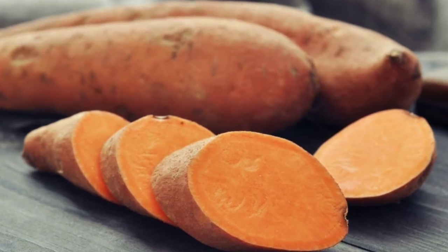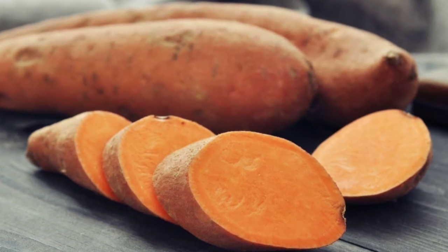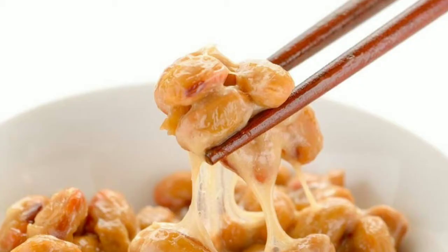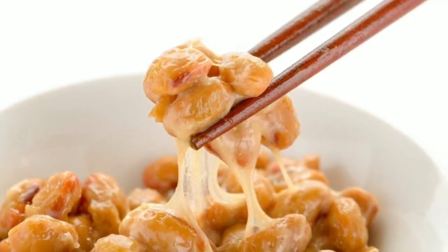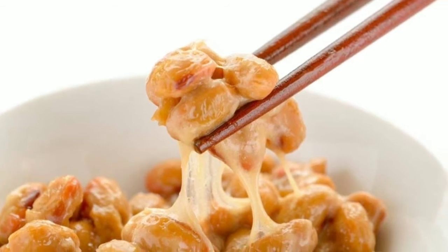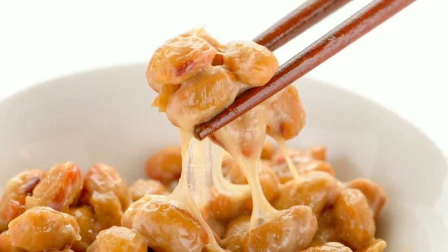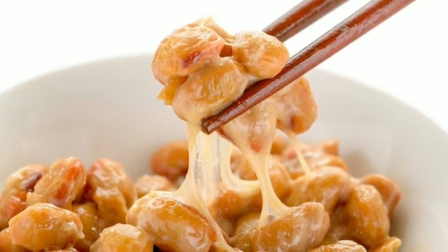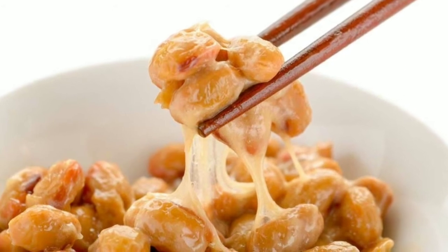Whether you need to treat acne, ward off premature aging, reduce the appearance of wrinkles, or fight back against another pesky skin condition, the right diet can be a valuable aid. Researchers have found that fitting certain healthy foods into your daily routine can help fight back against your complexion wars by turning off inflammatory genes and providing your body with the proper tools to strengthen and build healthy tissues. Here are the 25 best foods for glowing skin.